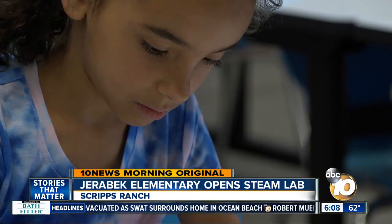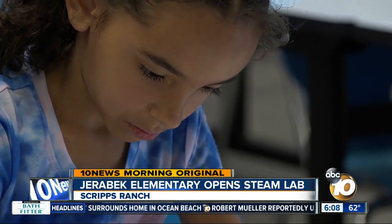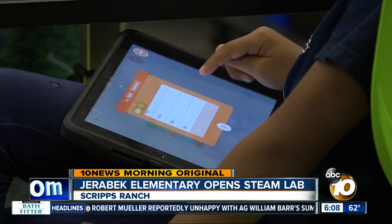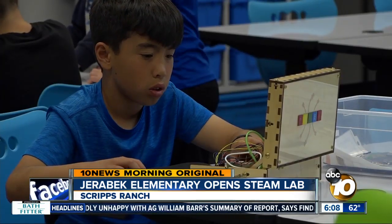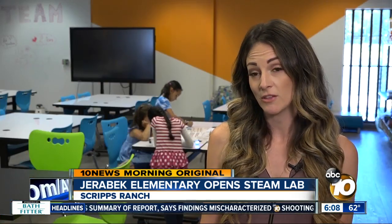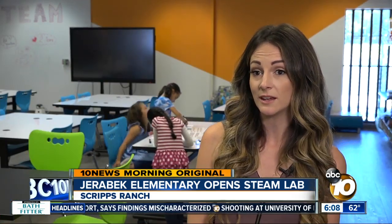From mini robots to 3D printers, kids in every grade — K through 5 — get one day every two weeks to get hands-on with science, technology, engineering, arts and math: the five components of STEAM. It just makes sense for elementary schools to really start building those skill sets within the young minds.